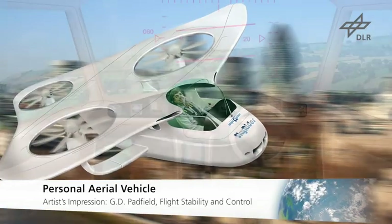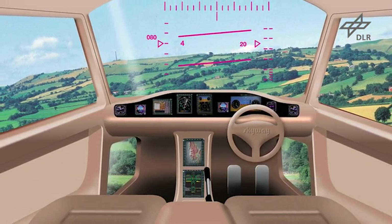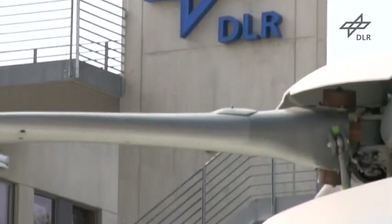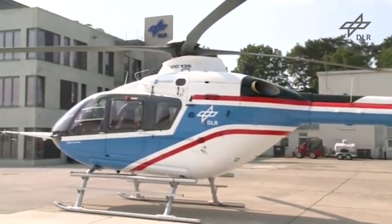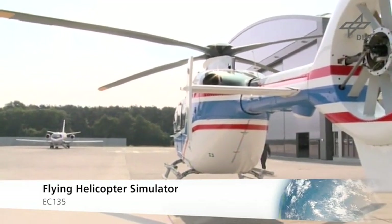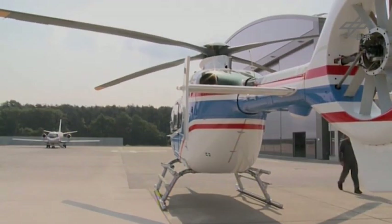The idea of a personal aerial vehicle is to make flying rotorcraft as easy as driving a car. DLR Braunschweig is operating the ideal research platform for investigating future rotorcraft technologies: the flying helicopter simulator. The modified EC-135 helicopter can simulate the flight characteristics of other, real or virtual aircraft.